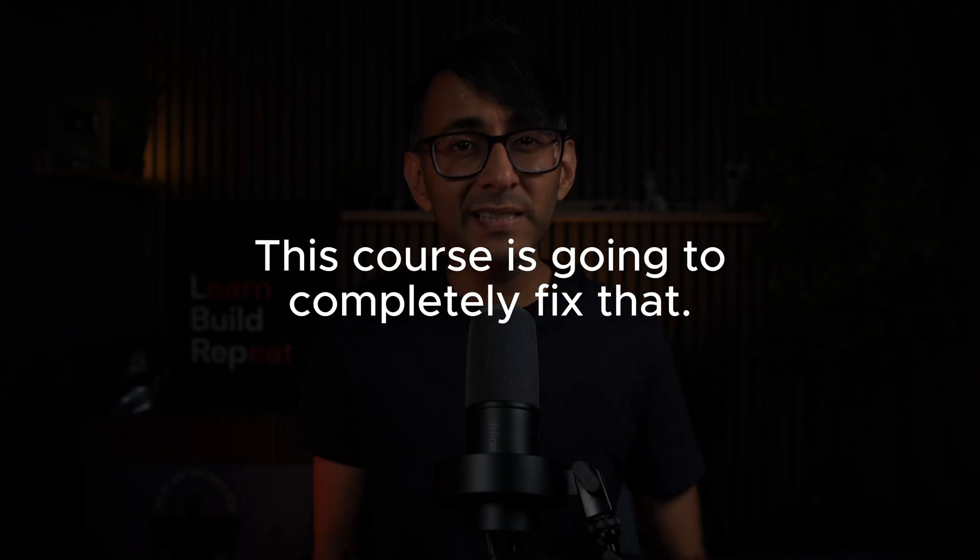This course is going to completely fix that. I'm not just going to show you which buttons to click. I'm going to teach you how to build websites that actually work — websites that look great, load fast, rank well, and make sense to anyone who visits and uses them.